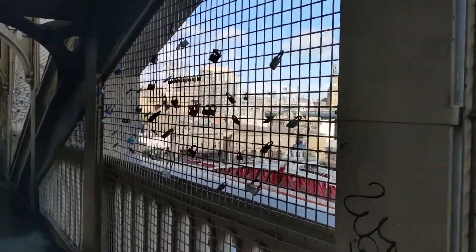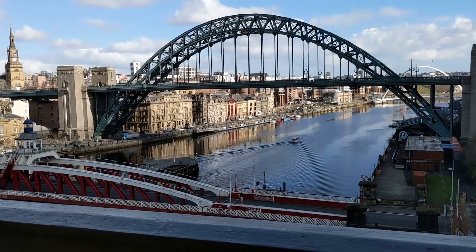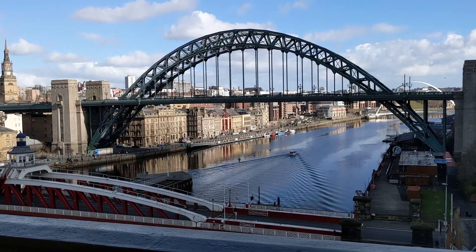Tolls were charged of a penny for entry across the bridge by foot or road. With the opening of the new and free Tyne Bridge in 1928, tolls were abolished on the High Level Bridge in 1937.